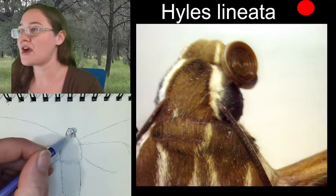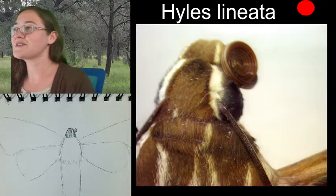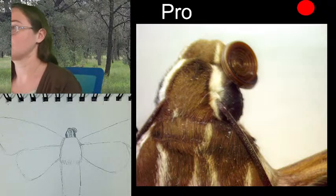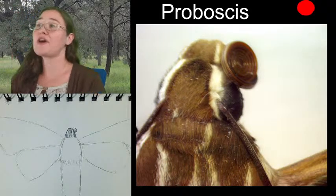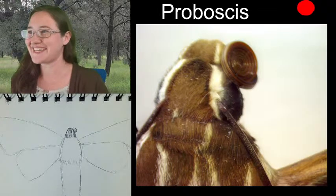I'll add our curly proboscis right here — it's very even. The proboscis — spelled p-r-o-b-o-s-c-i-s — and funny enough, an elephant's trunk is also called a proboscis.